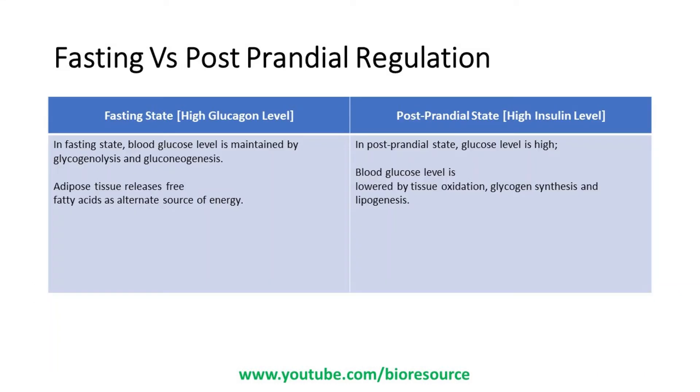Let's see how the body maintains normal blood glucose in the fasting state as well as the postprandial state. In the fasting state, blood glucose is maintained by glycogenolysis and gluconeogenesis, and adipose tissue also releases free fatty acids as an alternate source of energy. Whereas in the postprandial state, glucose level is high and is lowered by tissue oxidation, glycogen synthesis, and lipogenesis.